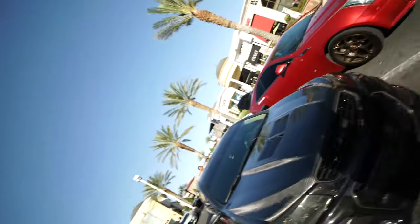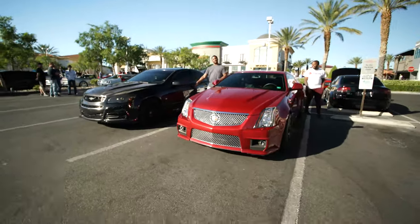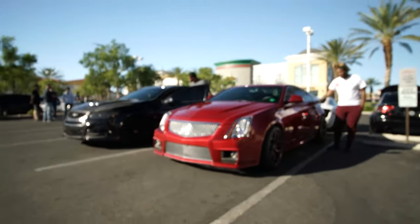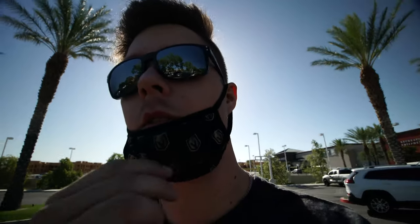One's an SS — I believe his name is Trent, he's in the Las Vegas Holden's group chat. And then there's a cool sounding CTSV right next to it as well. Really, really nice cars before I get too carried away with the pictures.